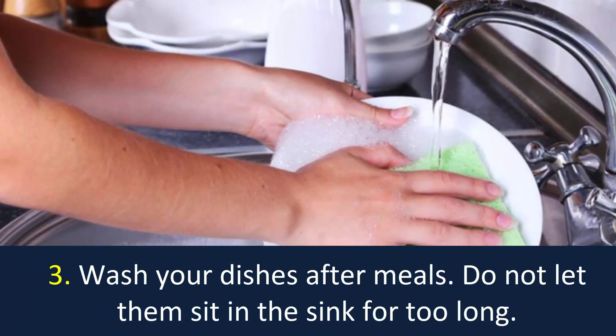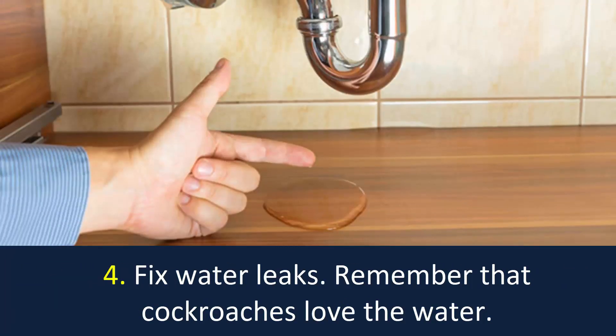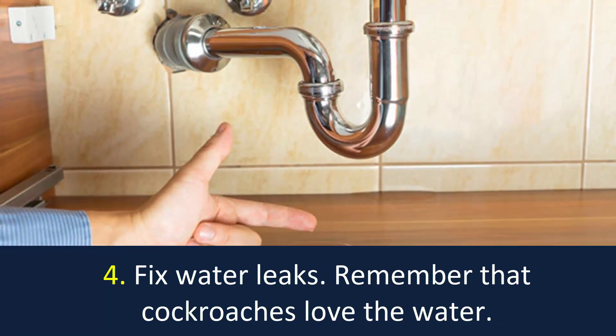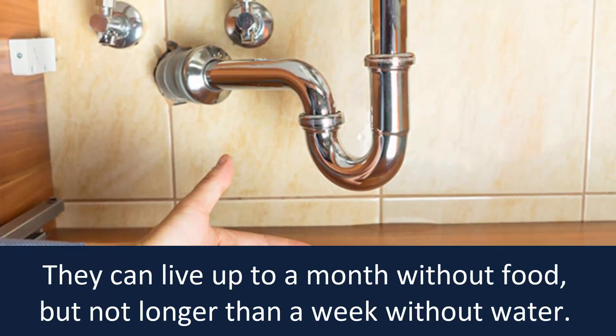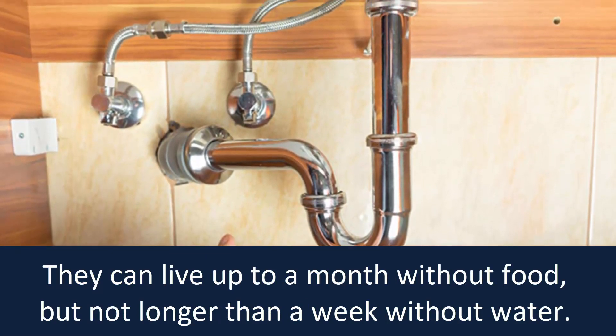Number 3: Wash your dishes after meals. Do not let them sit in the sink for too long. Number 4: Fix water leaks. Remember that cockroaches love water. They can live up to a month without food, but not longer than a week without water.